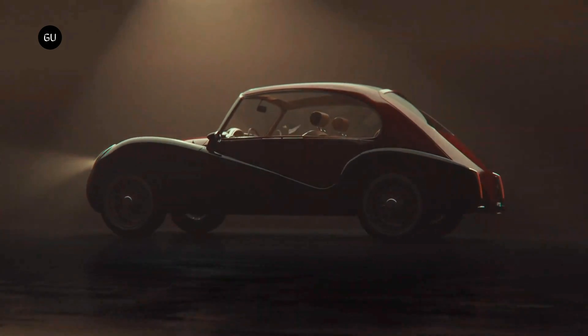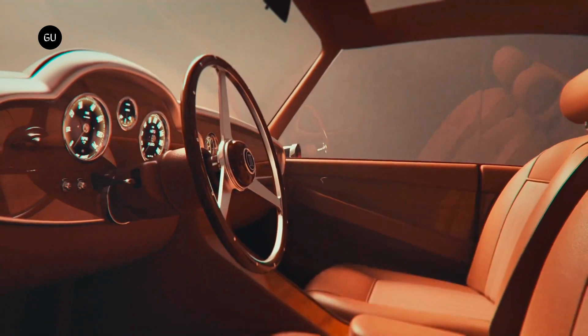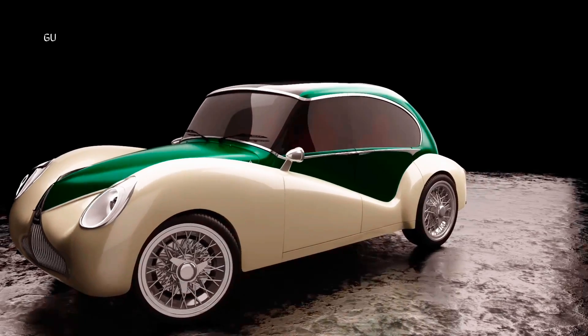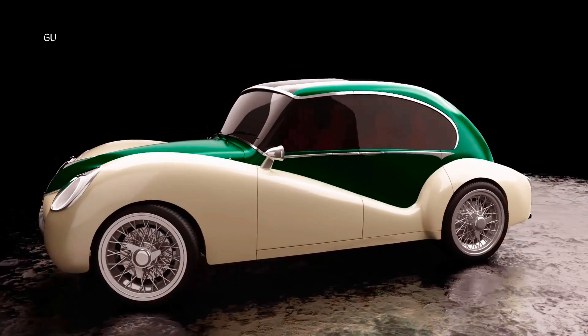When most people think of electric cars, they probably picture futuristic-looking things with dashboards full of buttons and screens. The Olympian Model 01 takes a very different approach, with a classic design and a minimalist interior, manufactured by New York-based Olympian Motors.